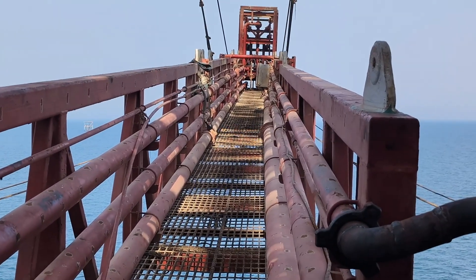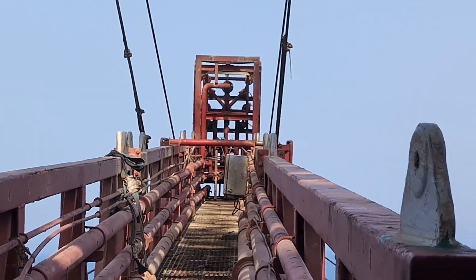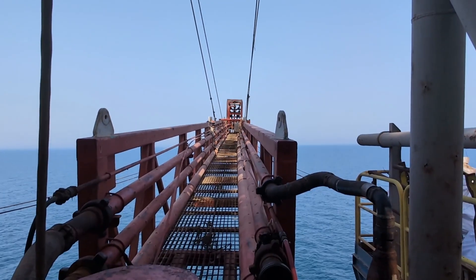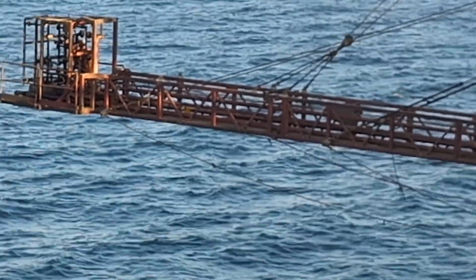Before bringing any fluid from underground to the surface, the burners on both sides — port and starboard — are fully checked and prepared for operation. Everything that comes from the well will go straight to burning.